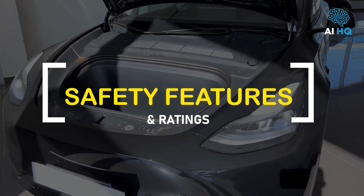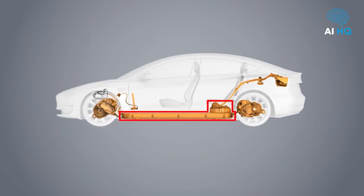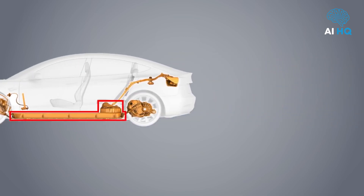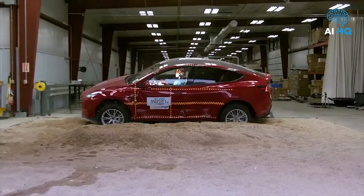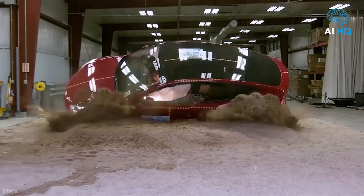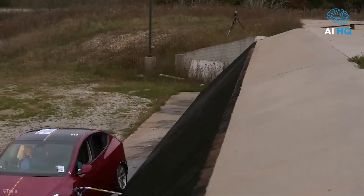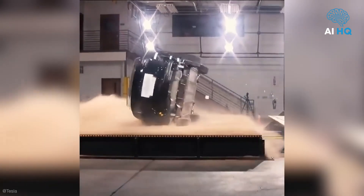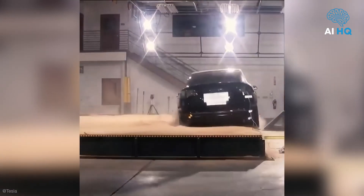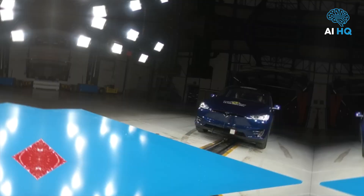Safety has always been one of Tesla's strongest pillars, and the 2026 Model Y continues that tradition with both structural excellence and advanced driver assistance features. The vehicle is built on a skateboard-style chassis that places the battery pack beneath the floor, lowering the center of gravity and making rollovers extremely unlikely. This layout also reinforces the overall rigidity of the frame, enhancing its ability to absorb and redirect energy during high-impact collisions.